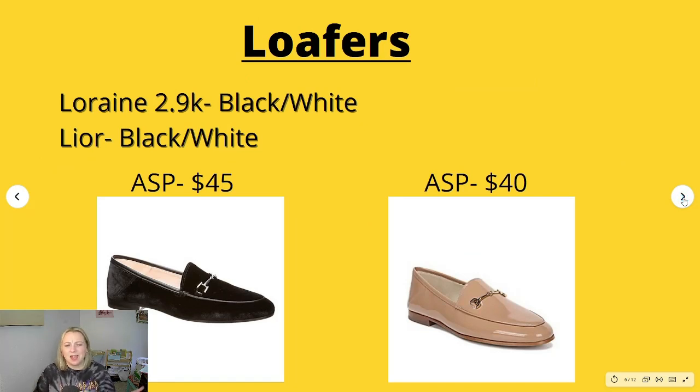The next are loafers. These I'm a little confused about because to me they look the same. We have the Lorraine loafers — they had 2,900 searches per month and the top keywords were black and white. These are a suede version, but they also come in patent leather like the Lior loafers. These both have an average sales price of $40 and the same top keywords of black and white. I don't know why there's a difference between them — they look identical to me.